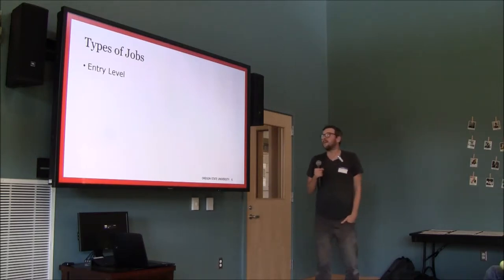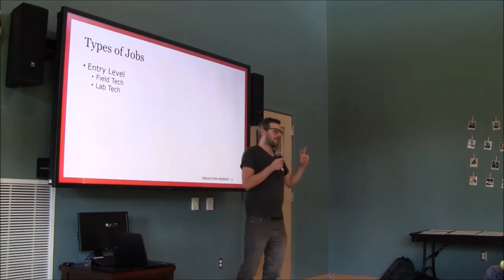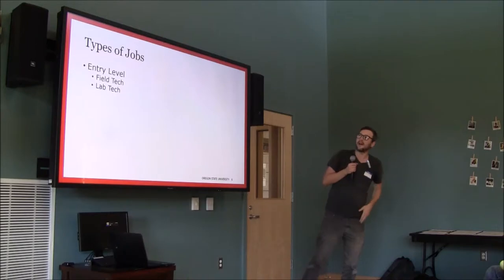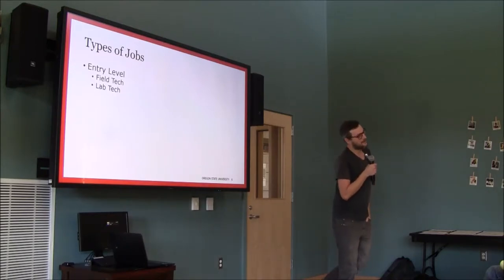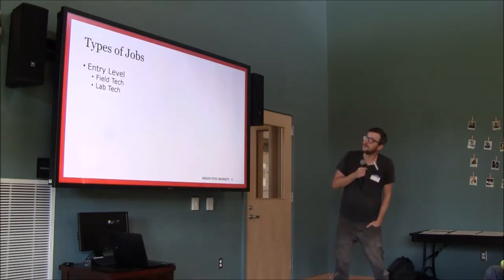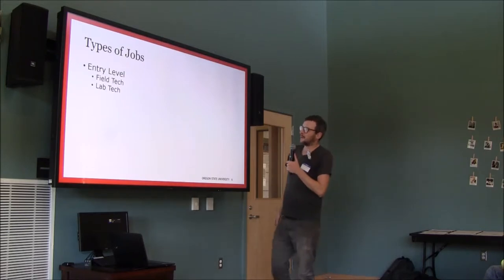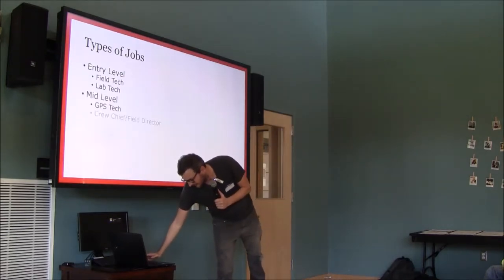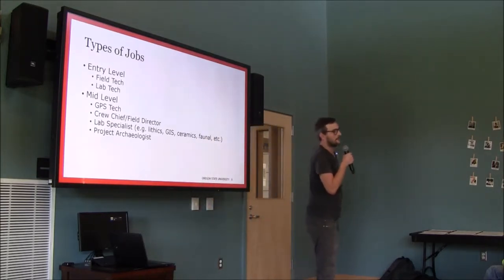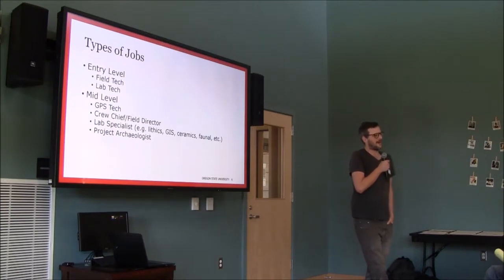This requires a lot of human power, and that's where anthropologists come in. At the entry level there are really two main jobs: field tech and lab tech. A lot of these entry-level jobs don't require much of a background. After you've done this for a while, more options open up at the mid-level. GPS technicians are kind of the backbone of much of what we do — that's often the first thing you move to after being a field tech.